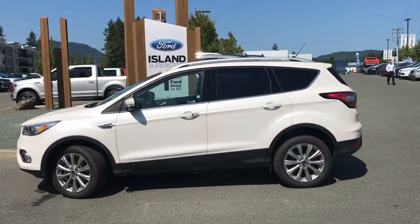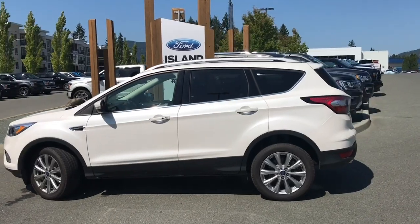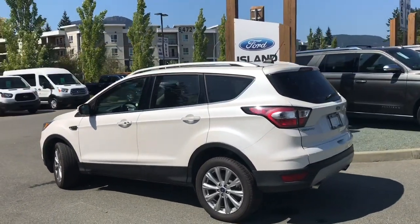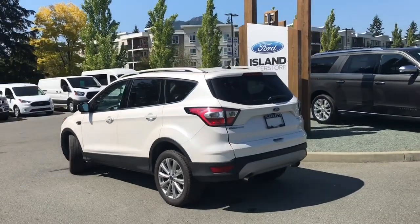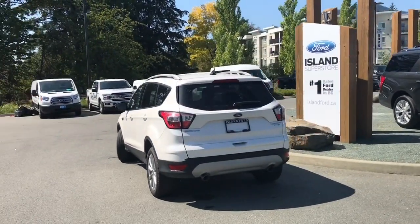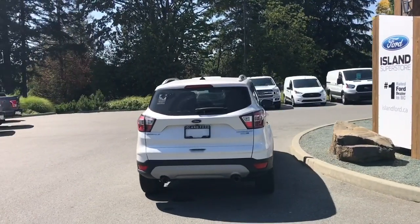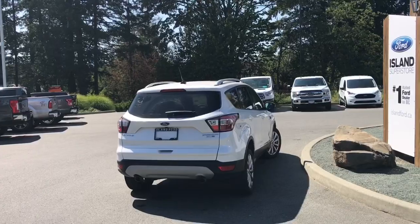Today we're looking at a 2018 Escape Titanium in white platinum with black leather interior, seating for five, four doors and a hatch. This has a two-liter four-cylinder EcoBoost engine. It's all-wheel drive with an automatic transmission, and it has a panoramic vista roof, navigation, backup camera, and sensors.